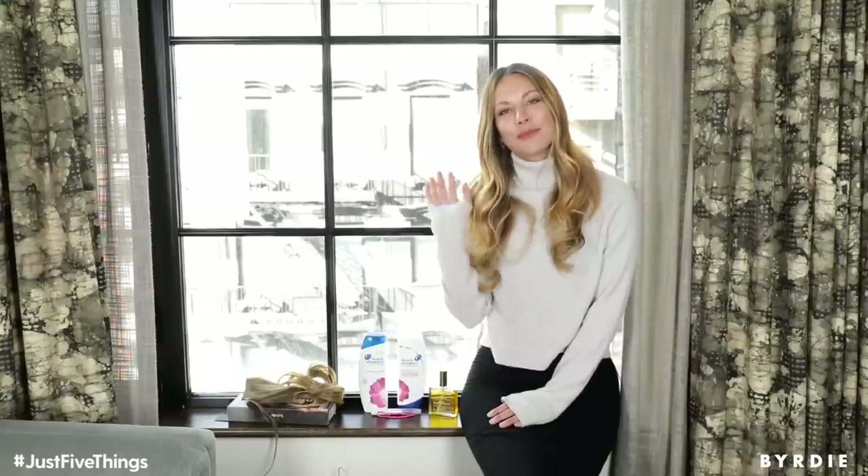So those are my top five beauty items. Let me know what yours are in the comments below. Thanks for watching. Bye.